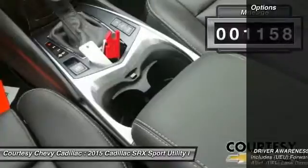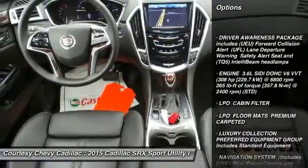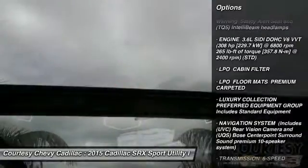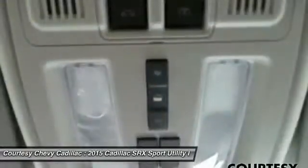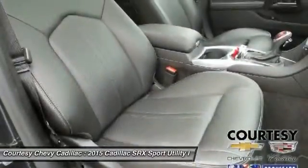Here are some of this vehicle's great options: power passenger seat, anti-lock braking system, Bluetooth, moonroof, leather-wrapped steering wheel, power steering, adjustable steering wheel, aluminum wheels, cruise control, four-wheel disc brakes.